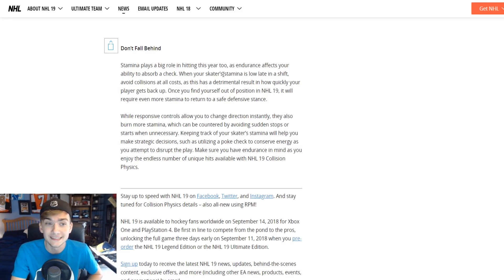The last part is don't fall behind. Stamina plays a big role in hitting this year too — as endurance affects your ability to absorb a check, when your skater's stamina is low late in a shift, avoid collisions at all costs. It looks like that could even result in injuries, which is going to be big for those who play franchise mode. While responsive controls allow you to change direction instantly, they also burn more stamina, which can be countered by avoiding sudden stops or starts when unnecessary. Keeping track of your skater's stamina will help you make strategic decisions, such as utilizing a poke check to conserve energy as you attempt to disrupt the play.